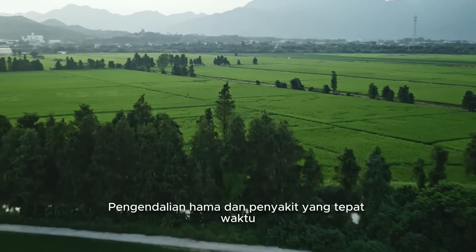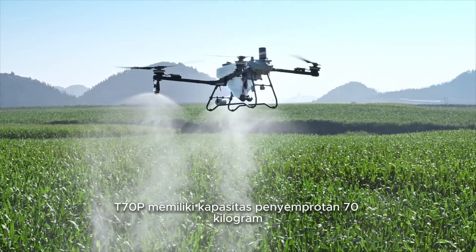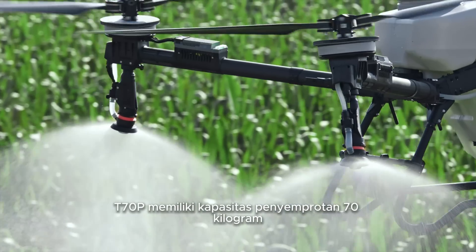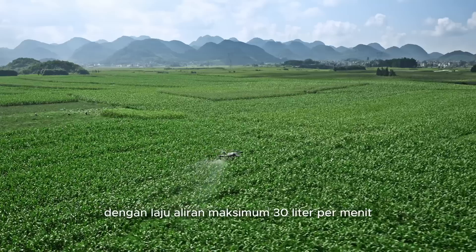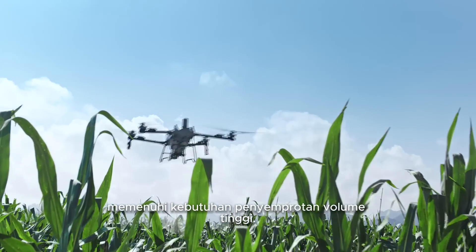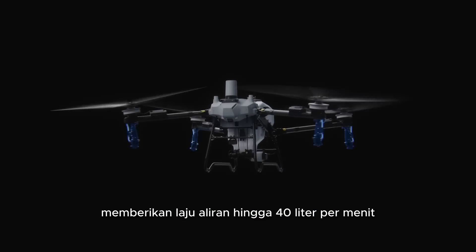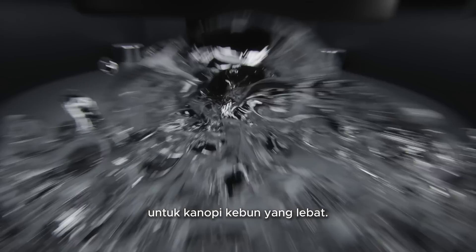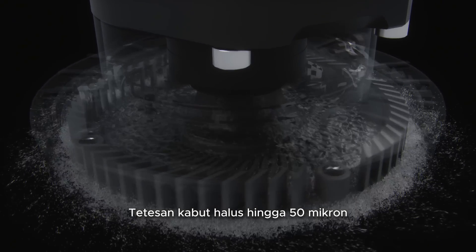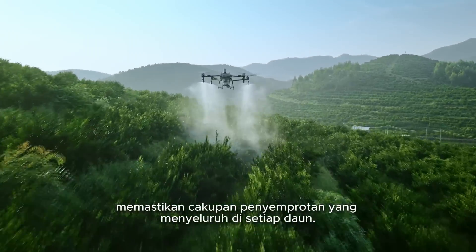Timely pest and disease control demands efficient aerial solutions. The T70P has a 70-kilogram spraying payload and dual mist sprinklers with a max flow rate of 30 liters per minute, meeting high volume spraying demands. Optional water-cooled mist sprinklers deliver a flow rate up to 40 liters per minute for dense orchard canopies. The dual motor water-cooled structure is durable. Mist droplets as fine as 50 microns enhance liquid penetration, ensuring thorough spraying coverage for every leaf.